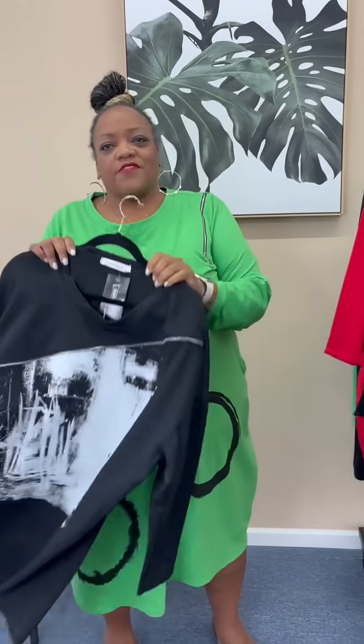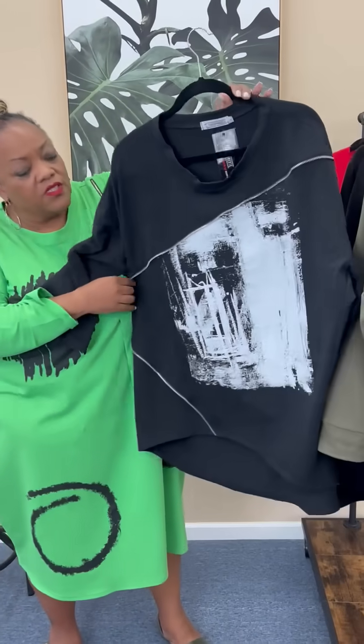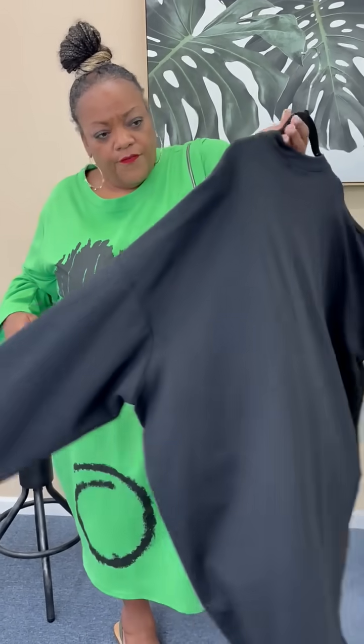And then there are the sweatshirts. We can't get enough of them season after season. This one with zipper detail as well. And then this little splatter of paint — perfect for leggings, jeans.